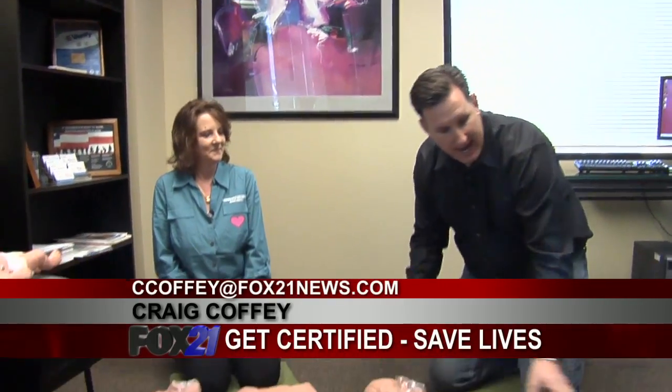The challenge has been set. Jody from Bless Your Heart CPR will teach us in about two and a half to three minutes how to save lives on adults and children. Let's go.